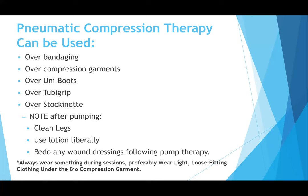Some commonly asked questions: can you use the pump over bandages? The answer is yes — you can use it over bandages, compression garments, or any stockinettes. It's important to note that after pumping, you always want to clean the leg or arm and use lotion for proper skin hygiene. If any bandages or wound dressings have been loosened due to pumping, redo them afterwards. During a session, wear something very lightweight and loose-fitting — nothing too constricting or with studs, as that'll irritate during pumping.